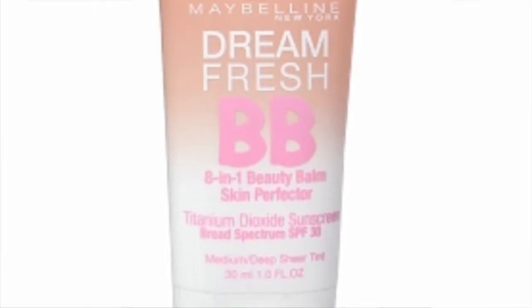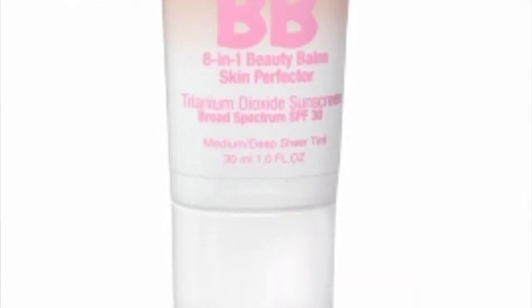Just recently I started wearing BB cream, concealer under my eyes, and eye shadow with very neutral colors, as you can see here.